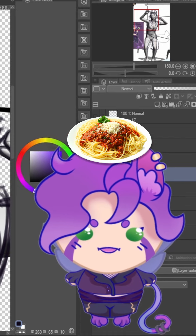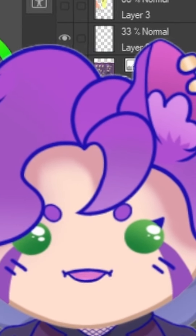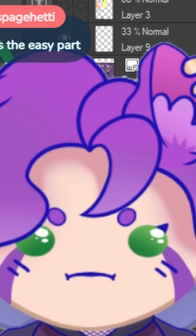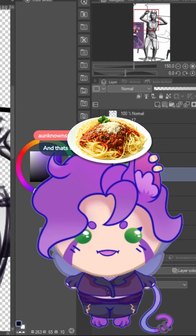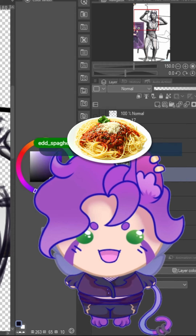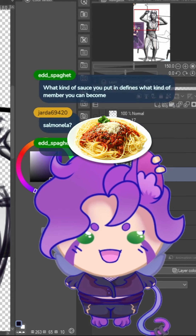Italian spaghetti is typically made from durum wheat semolina — I can't say that. Semolina? Semolina. Usually the pasta is white because refined flour is used, but whole wheat flour may be added.